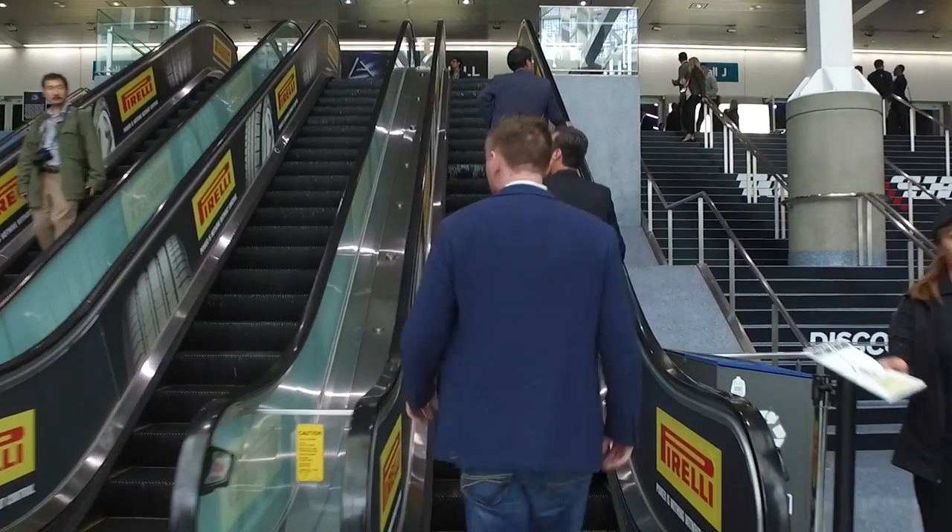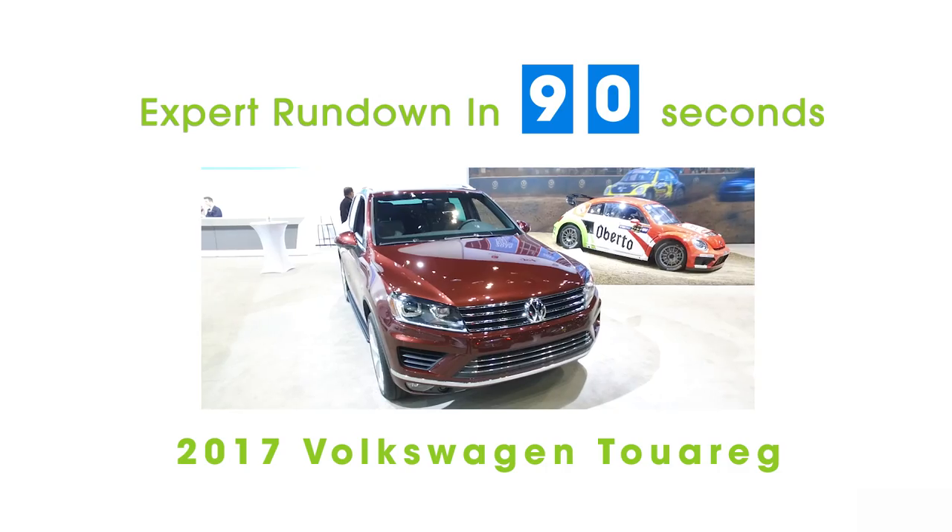I'm Edmunds editor Travis Langness, and this is an expert rundown of the 2017 Volkswagen Touareg.